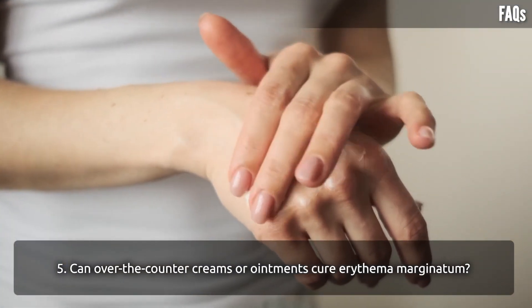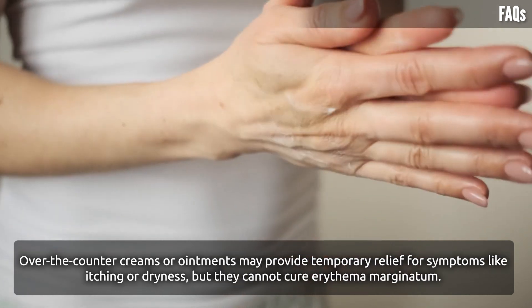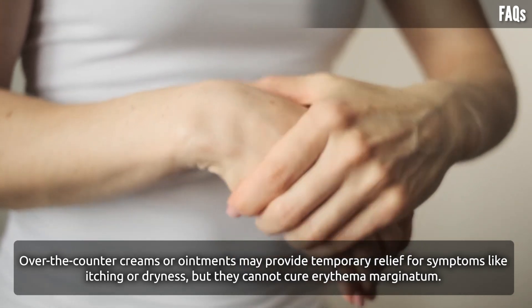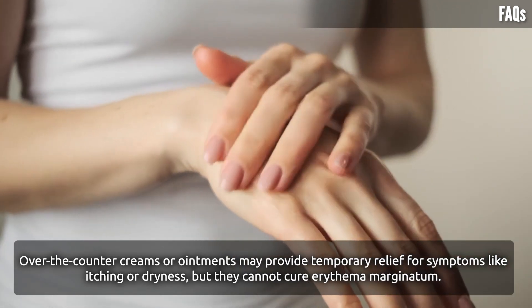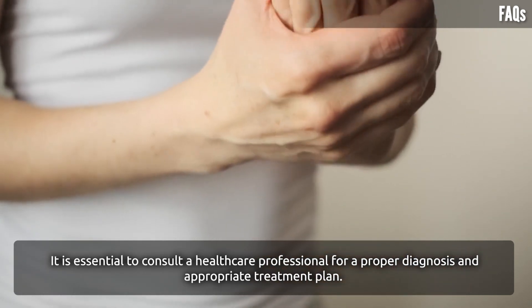Can over-the-counter creams or ointments cure erythema marginatum? Over-the-counter creams or ointments may provide temporary relief for symptoms like itching or dryness, but they cannot cure erythema marginatum. It is essential to consult a healthcare professional for a proper diagnosis and appropriate treatment plan.